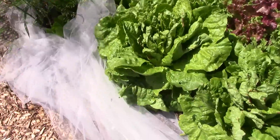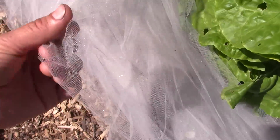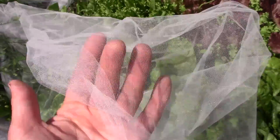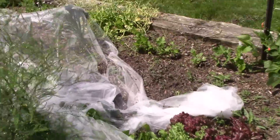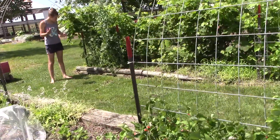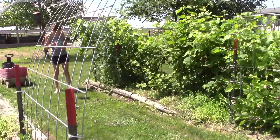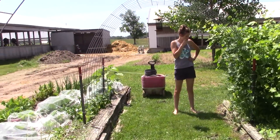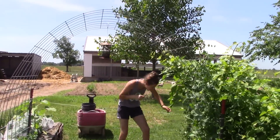I bought this netting. It's like a mesh. I found it at the thrift store and there were just yards and yards of it — somebody was probably working on a project or needed it for something. Anyway, let's continue on.